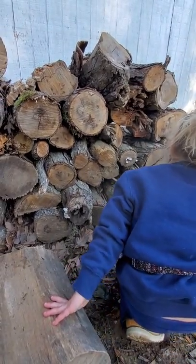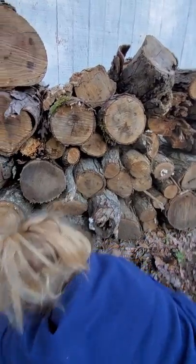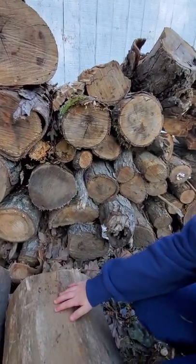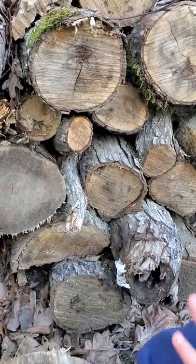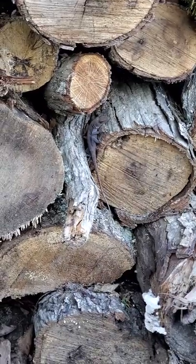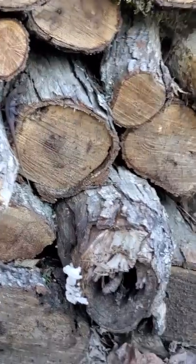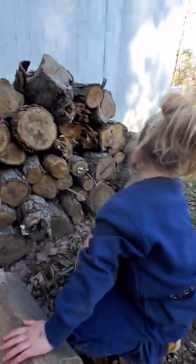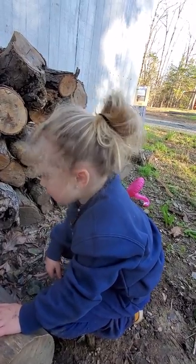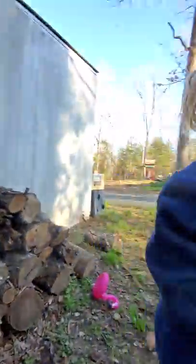We don't know which ones are boys or girls yet. We do know we found three of them today though. We know three of them live here — one went in there, one is just right there, but we don't know where the third one is. So we're gonna have to find it somewhere.